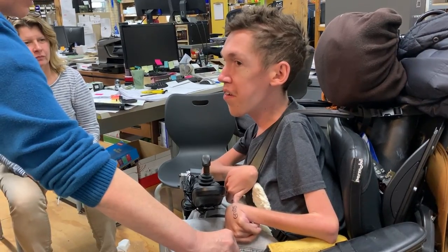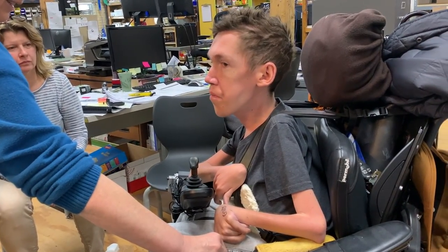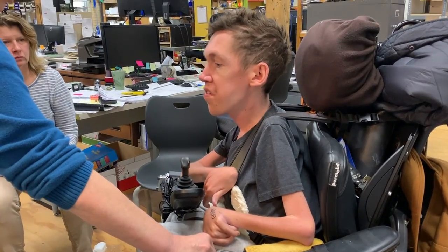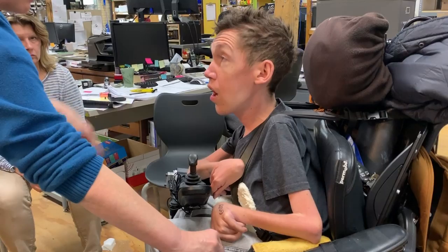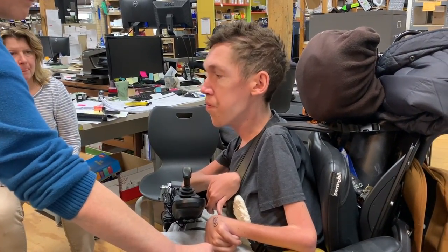Question — what if it gets bumped? Is there a way to disengage it, just turn it off? There's a power on/power off button. Perfect — so you just turn it off. Good to know.